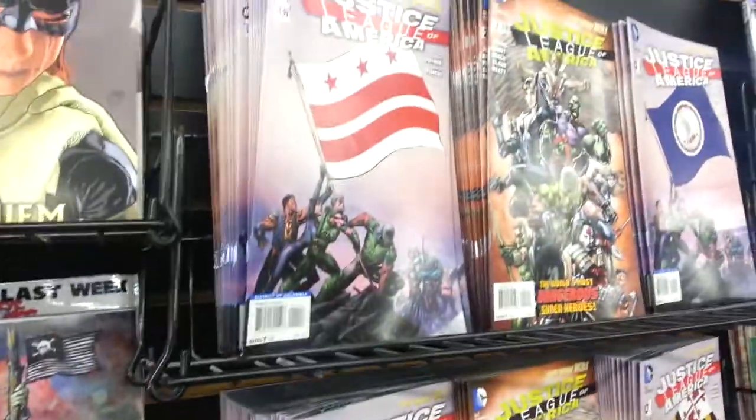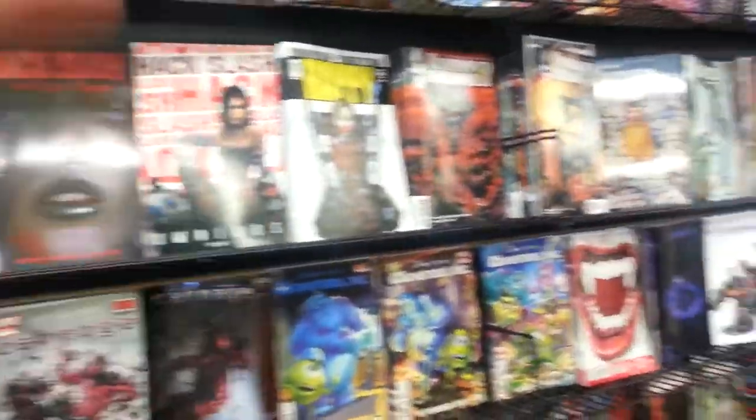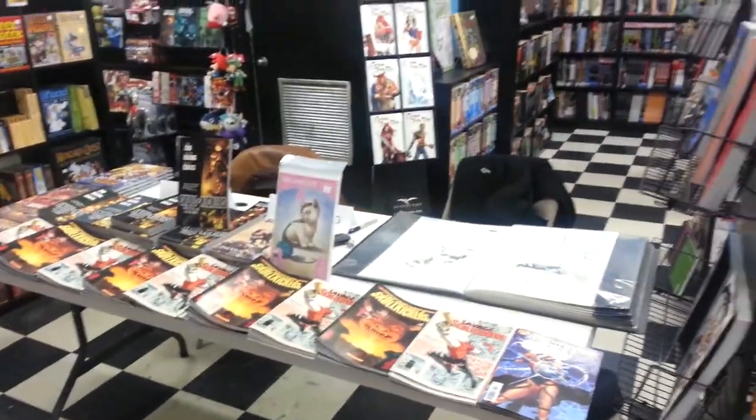There's just so many stacks — I cannot believe how well-stocked this store is, it's kind of insane. This is our signing area for the Skull Kickers signing, starting in about 15 minutes.